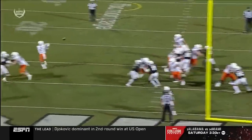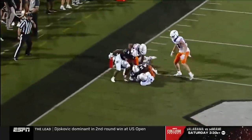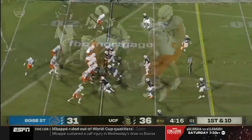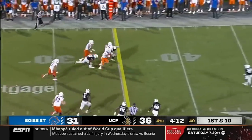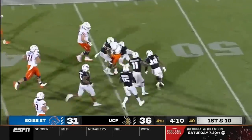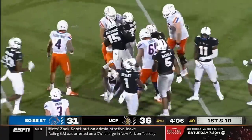And who do they go to? Khalil Shakir — their playmaker, the best playmaker on this offense. You get him the ball in space. Hank Bachmeier, first and ten, looks left, catches left. That's Shakir making a couple of defenders miss, and what a start to this drive for Boise State.